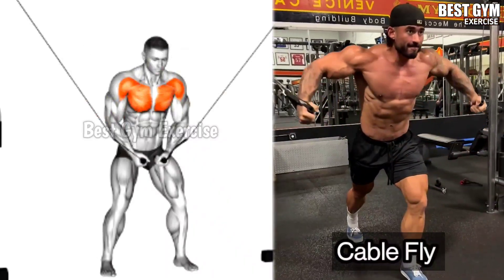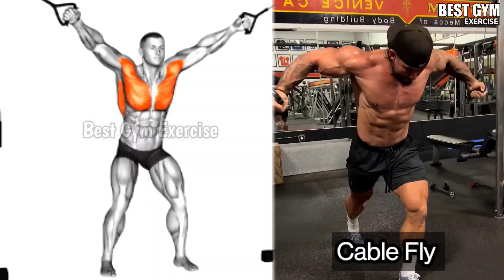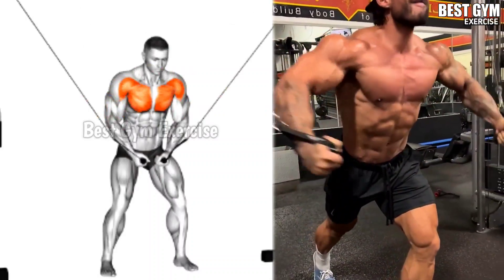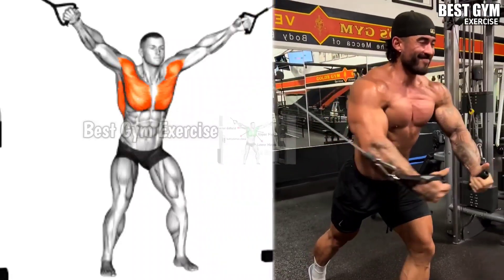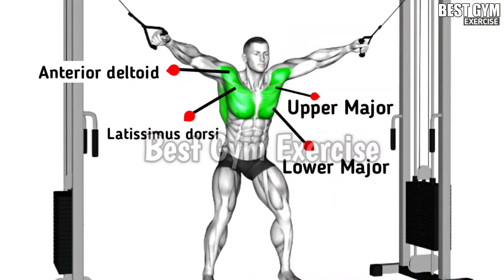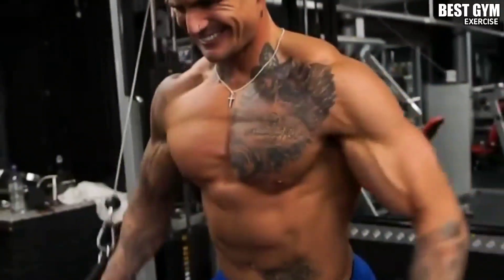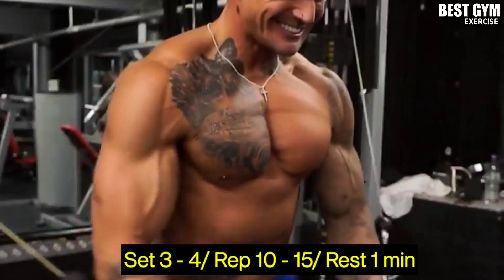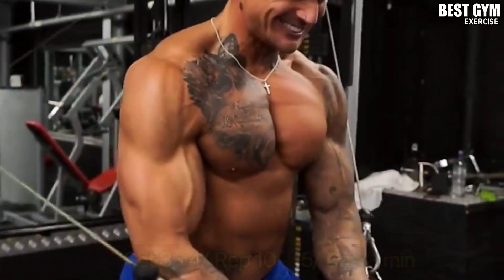Exercise 4: Cable Fly. Target muscle: Lower Chest. This is the most effective exercise to widen your chest. Whenever you bring the cable forward, squeeze the chest muscle and slowly bring the cable back to the normal position. This creates the middle line in your chest.